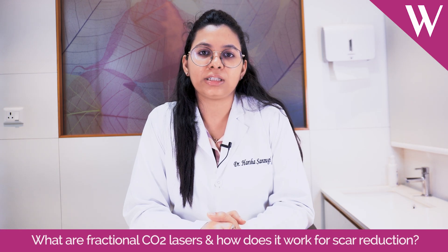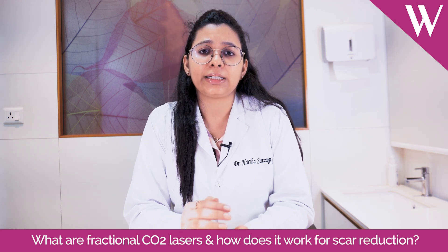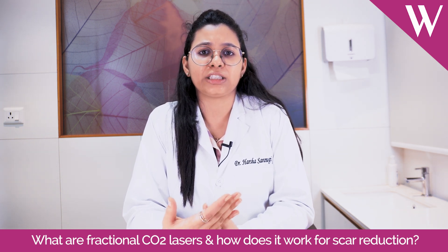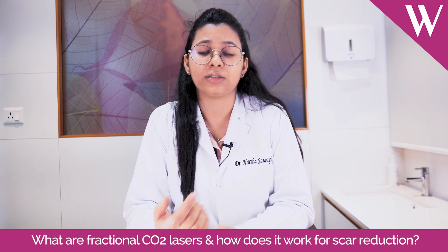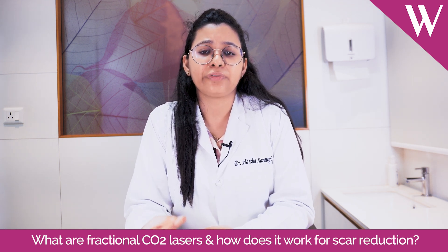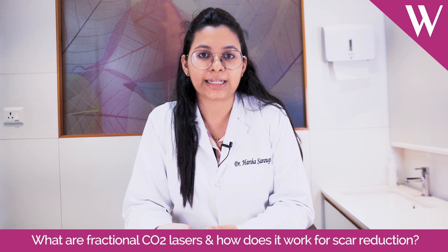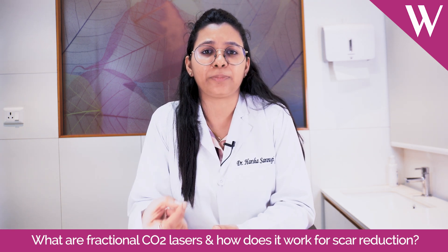This is a fractional laser device, which is an ablative laser. What it does is, when you use this laser on your skin, it removes the superficial layers of the skin but not completely. It focuses on the areas where there's a problem of acne scars and those areas are treated in a focused manner. The laser actually evaporates the superficial layers of the skin, and when these lasers penetrate deeper into the skin tissue, it helps in collagen remodeling so that the scar tissue heals better, and you get a good reduction in scar density and the depth of the scar improves.